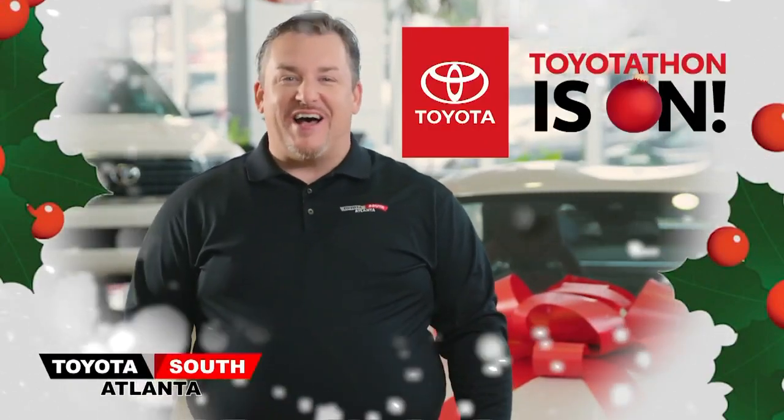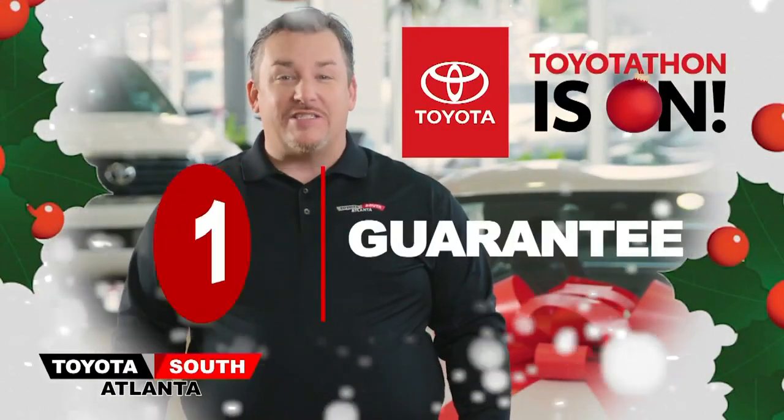At Toyota South Atlanta, Toyota Thon is on. Car buying with us is as easy as 1, 2, 3.